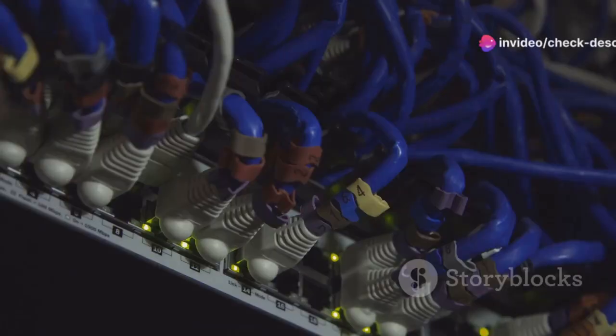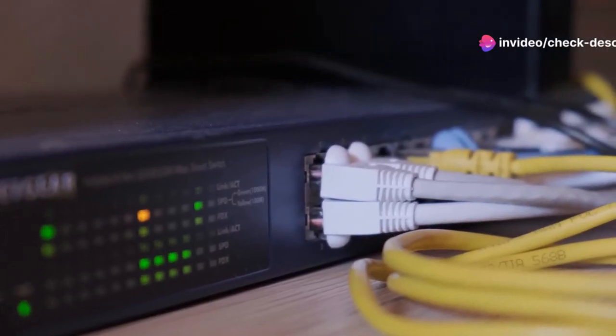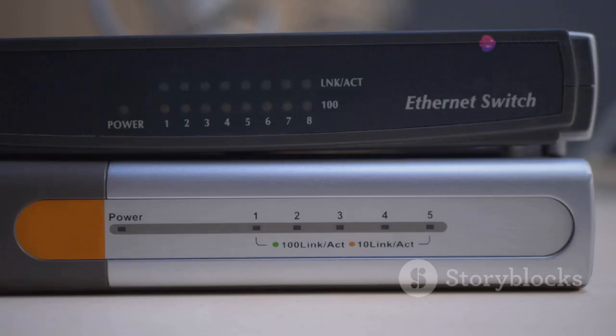From powerful routers to efficient PoE injectors, these devices ensure that we can connect to the digital world seamlessly and without interruption. As technology continues to advance at breakneck speed, the demand for even faster and more reliable connectivity will only continue to grow. That's why it's more important than ever to invest in tools that can keep up with our insatiable appetite for bandwidth. In a world where every millisecond counts, having the right connectivity gear can make all the difference.